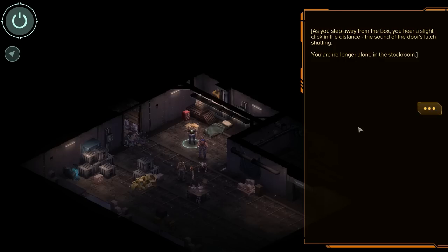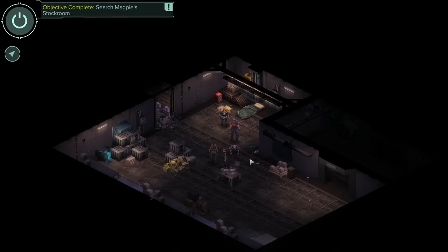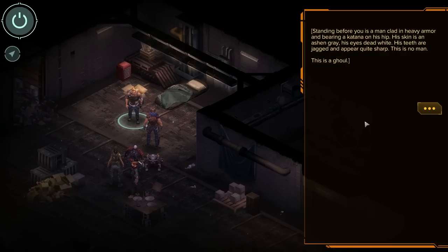As you step away from the box, you hear a slight click in the distance — the sound of the door's latch shutting. You are no longer alone in the stockroom. Standing before you is a man clad in heavy armor bearing a katana on his hip. His skin is an ashen gray, his eyes dead white. His teeth are jagged and appear sharp. This is no man. This is a ghoul.